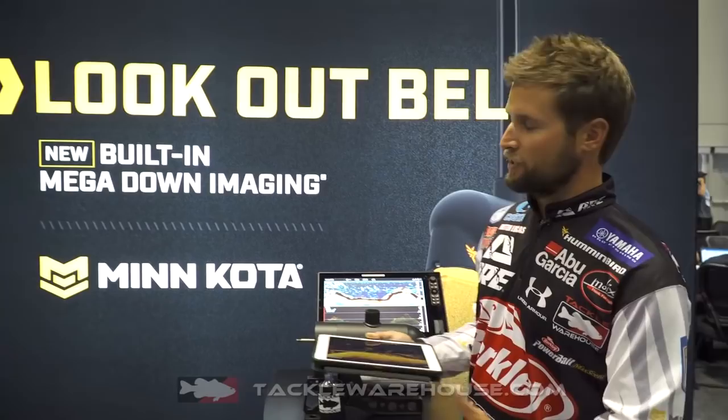Hey Tackle Warehouse, Justin Lucas hanging out with you guys at the Humminbird Minn Kota booth and I want to show you guys what's new for ICAST 2018.